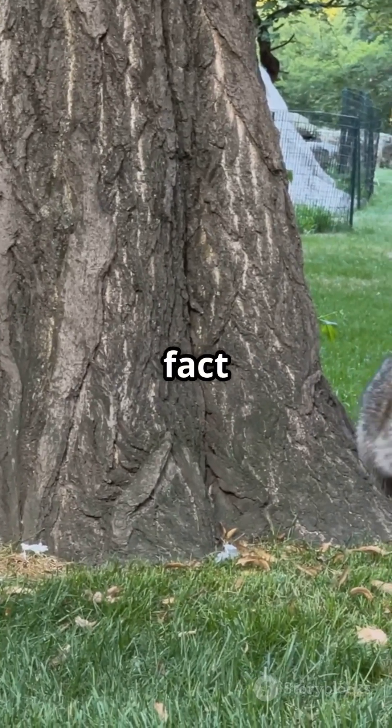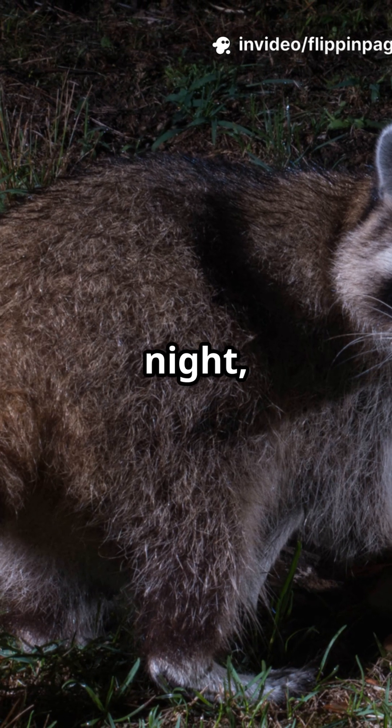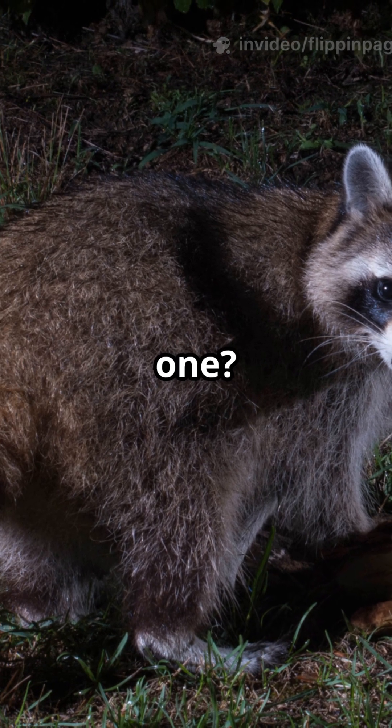Here's a cool fact: round pupils are super common in animals that are active during both day and night, just like many omnivores. It's nature's way of saying, why pick just one?